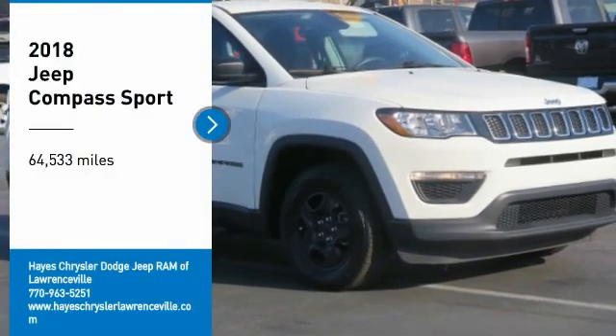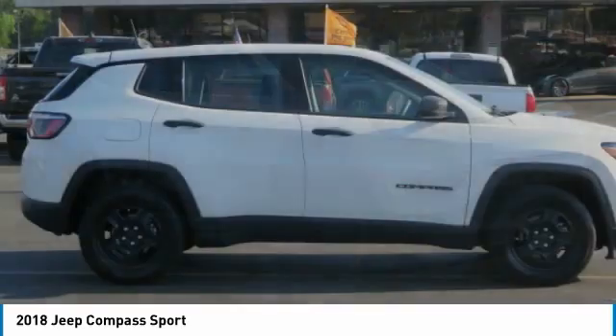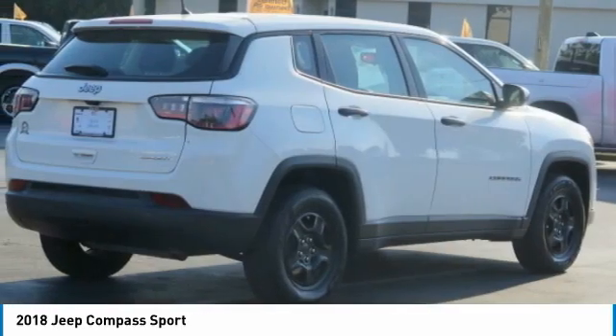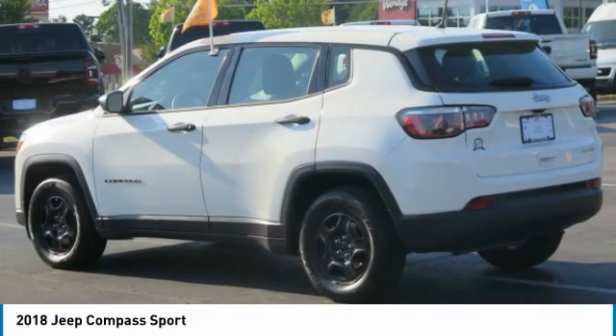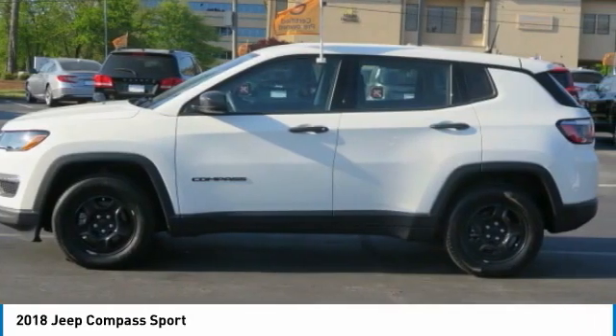Come test drive the 2018 Compass. The Jeep Compass has a solid, sophisticated 16-valve engine. It features electronic variable valve timing that continually changes the torque curve, bringing more versatility to the 165 peak pound-feet of torque and more capability to the 172 peak horsepower.